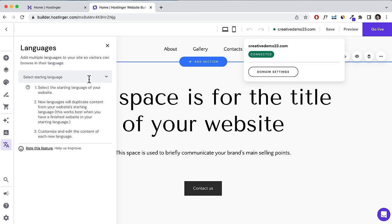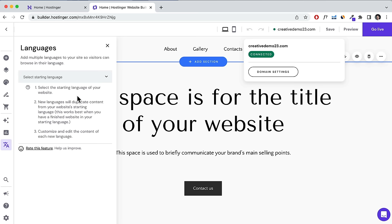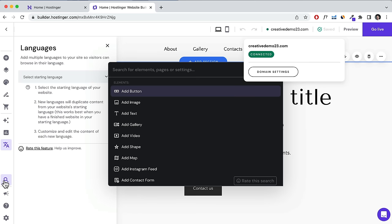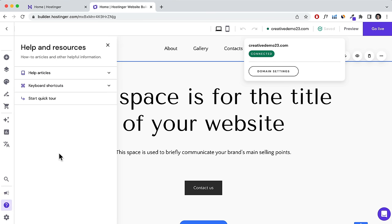You can select a starting language and then select a language you want your website translated into, and you'll need to manually translate it — I'll show you that later. There's also a search function, a feedback section where you can submit feedback and feature requests, and help articles and documentation for step-by-step instructions. I'm going to cover most things about this builder throughout the tutorial.